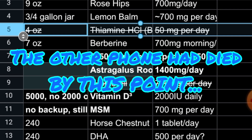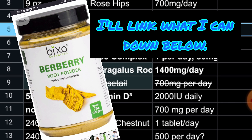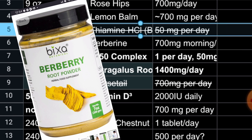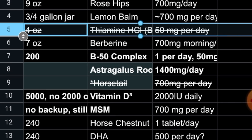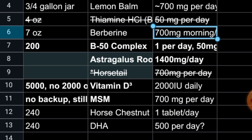Berberine — I've got this jar of berberine. I buy it in powder form, and I get it off Amazon. It's not expensive and usually there's a 20% off coupon on it. I do take that in the afternoon and also in the morning. Right now I am taking 500 milligrams both times.